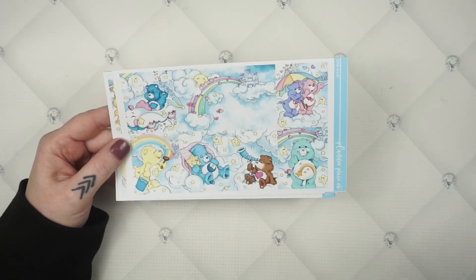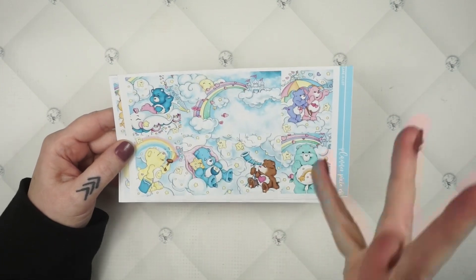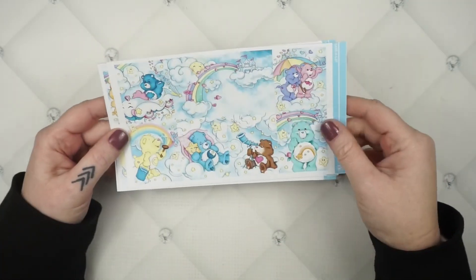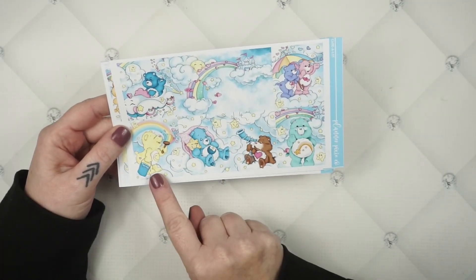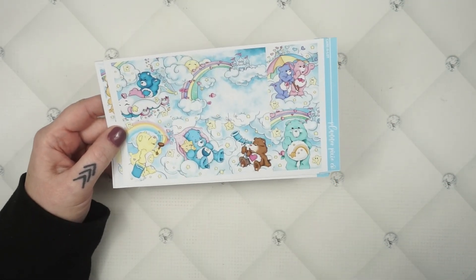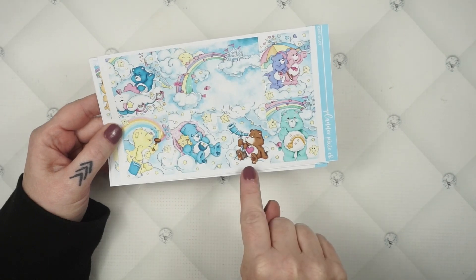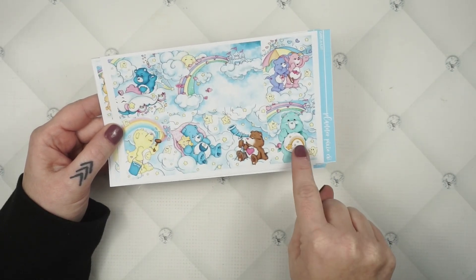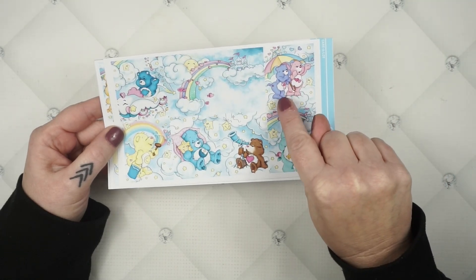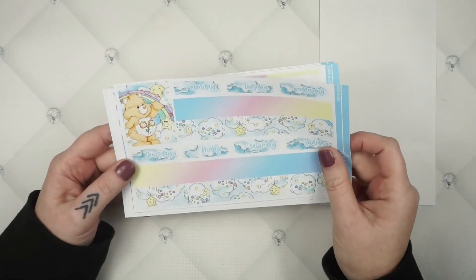The exclusive kit is called Care a Lot. Your full boxes include Care a Lot, Grumpy Bear in a cute little car, Funshine Bear, Bedtime Bear, Tenderheart Bear, Wish Bear, Love-a-Lot Bear, and Share Bear. As an adult, Grumpy Bear is probably my favorite.